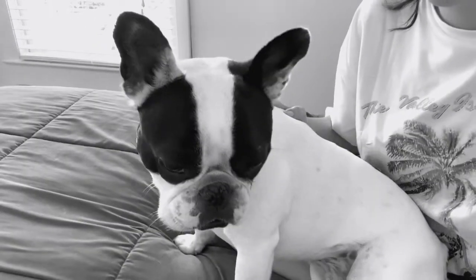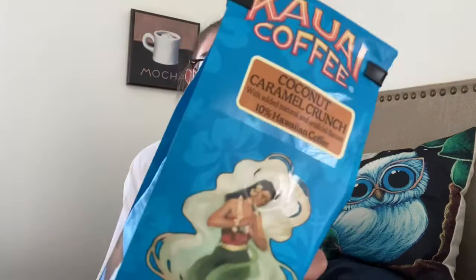Say hi to our new member of the channel! Hi guys, welcome to Karen's Coffee Place. Today I'm going to review Kauai Coffee flavor coconut and caramel.